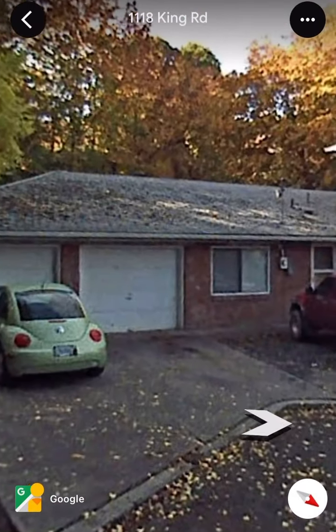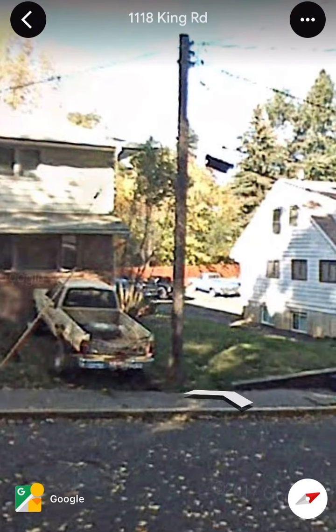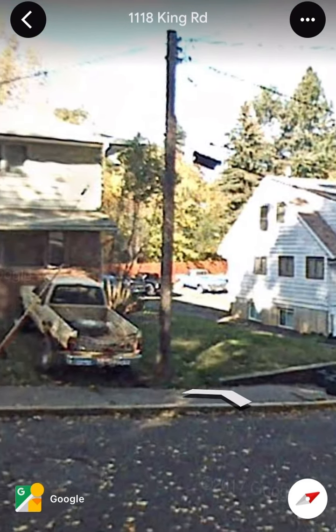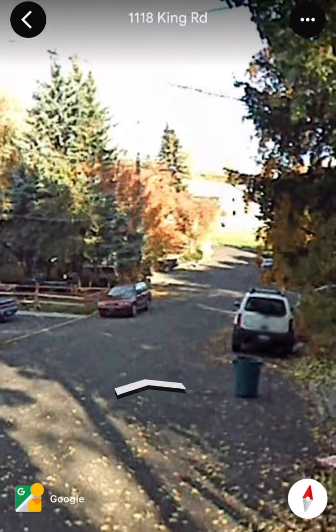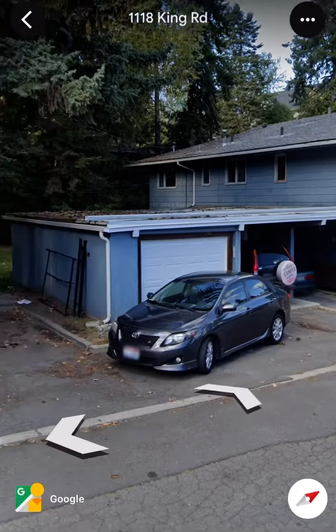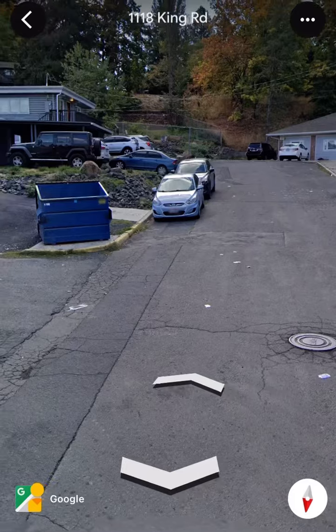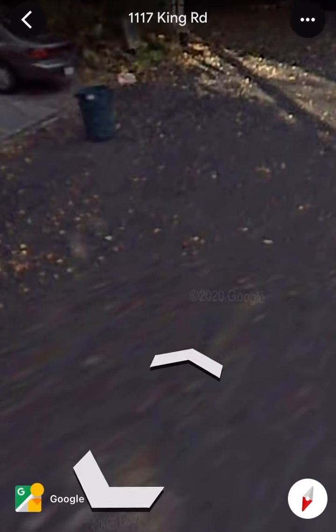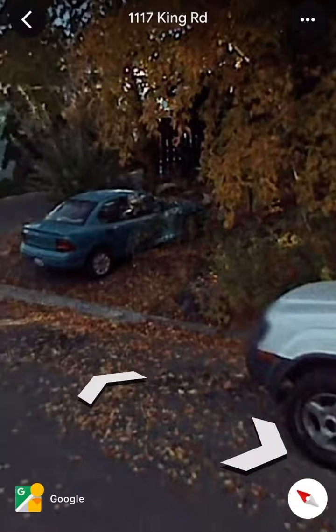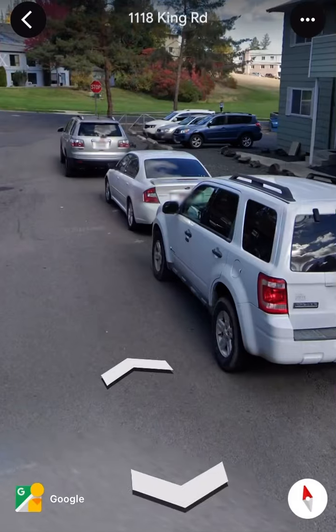Look at what this house looks like here — that truck looks like it's out of action or something. There's a white car on the right and a burgundy car on the left. Now the burgundy car's gone. Is that the same one? The blue car's not there either. I spot the difference.